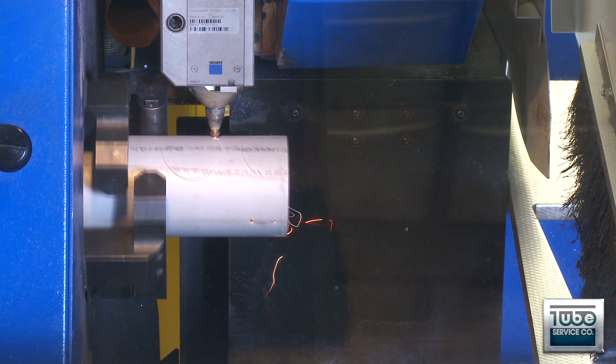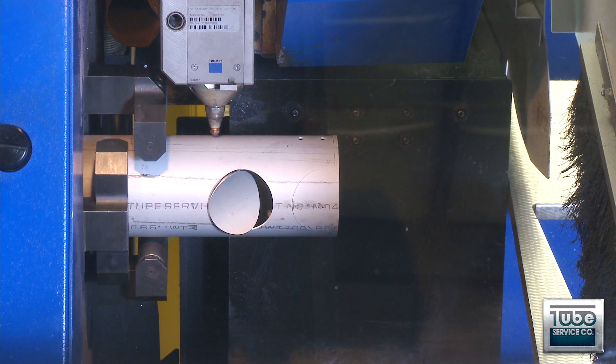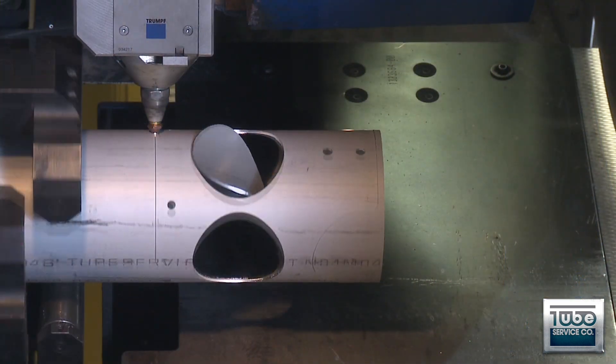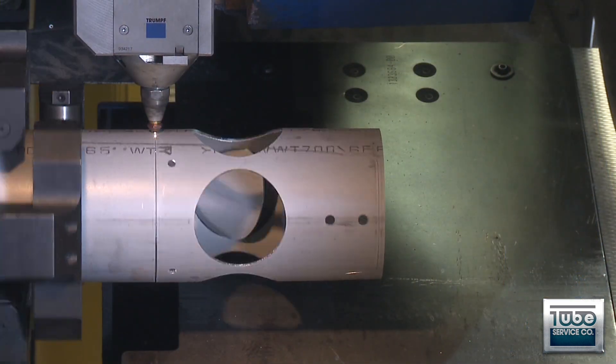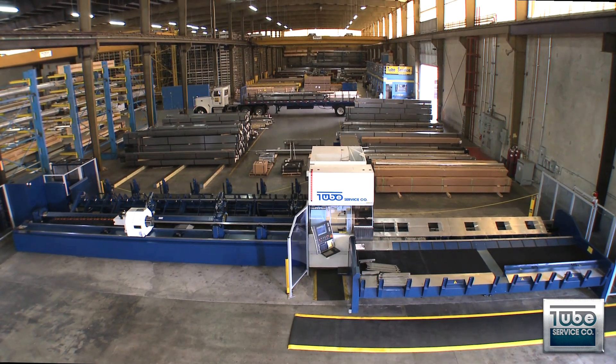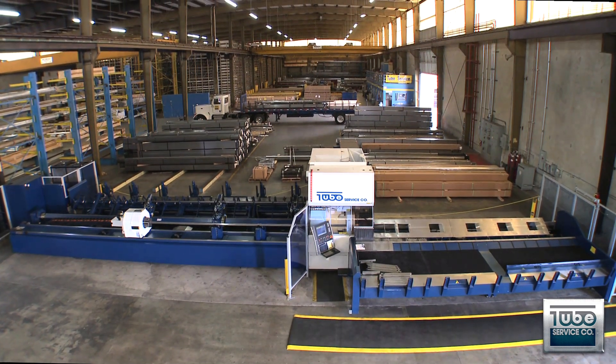Cuts can be designed with knockouts, miter cuts, and bendable tabs that can be removed, allowing tube frames to be formed by hand. Dedicated laser tube cutting provides cost-effective options that modernize and streamline most manufacturing operations.